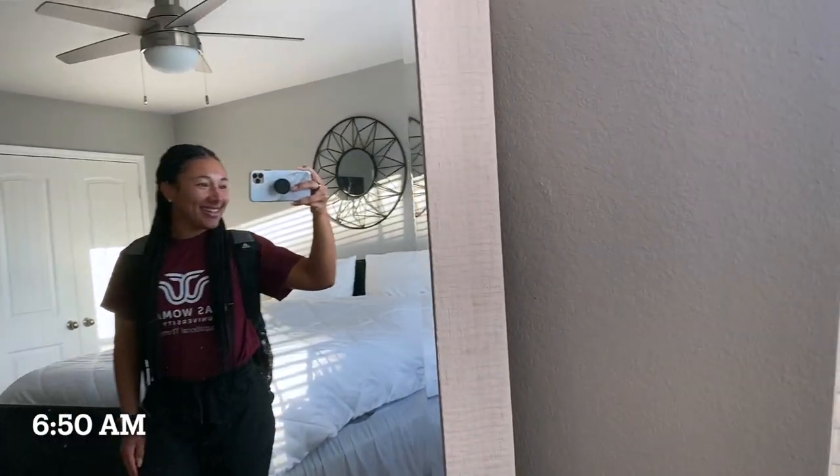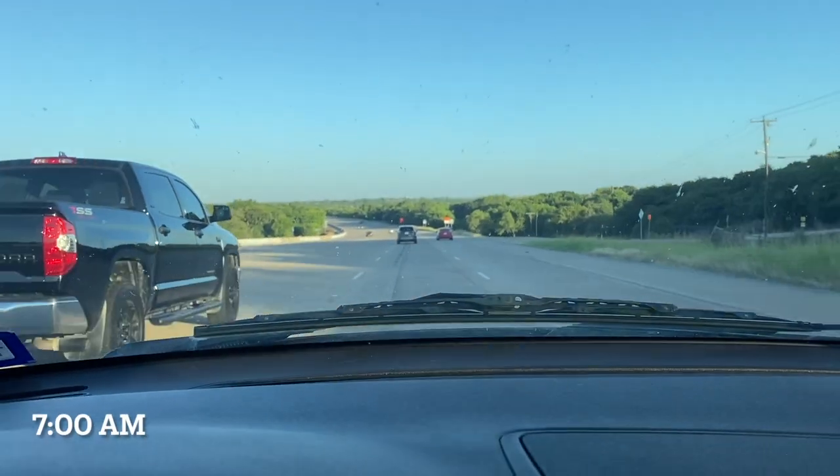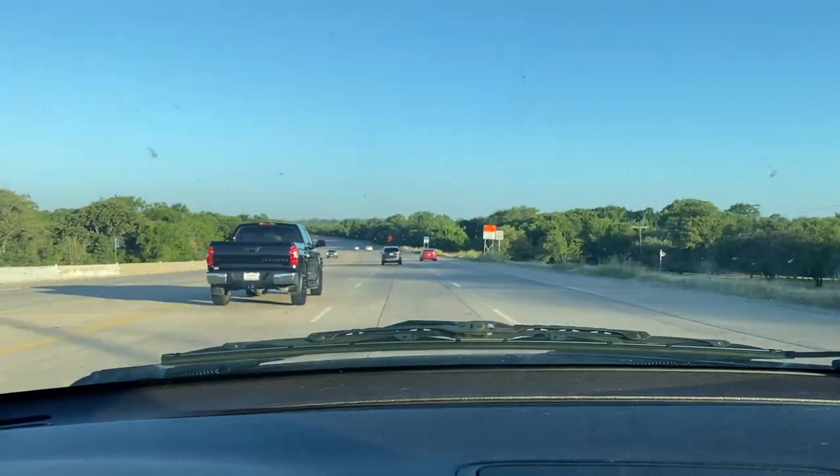As you can see, I'm ready for the day. This is typically what I wear to class — a TWU occupational therapy shirt and scrubs. I do commute to class; it typically takes about 20 minutes. Today I have an 8 a.m. class and it goes until 12 p.m.